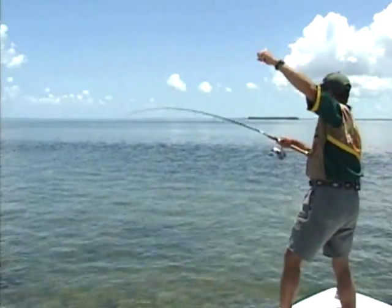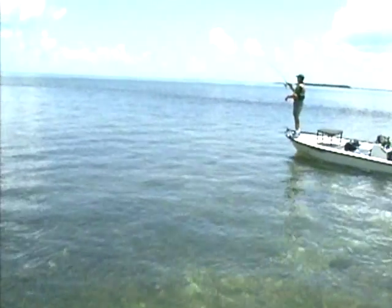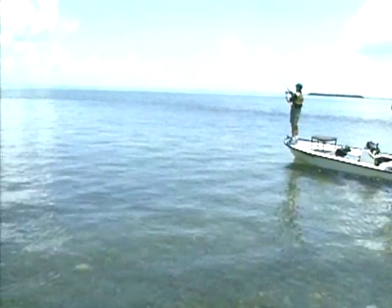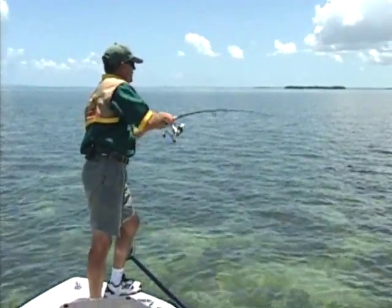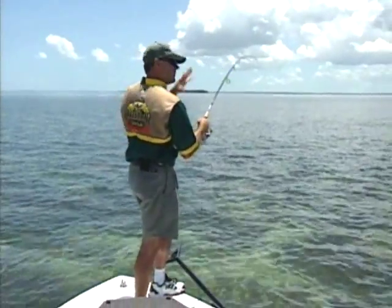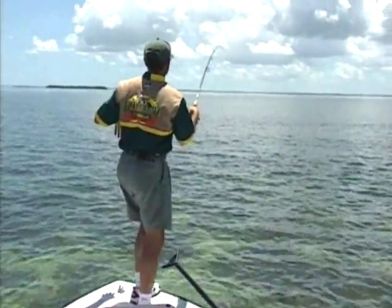Look at him out there. He's got me about 150 yards out there right now. Unbelievable. That's the way they're supposed to eat. We've thrown at several fish that have just turned the other way and not even looked at the bait, just spooked away from it as soon as it hit the water.